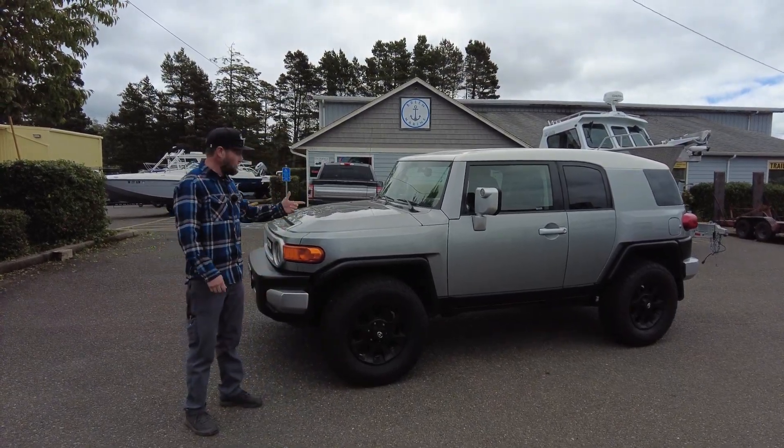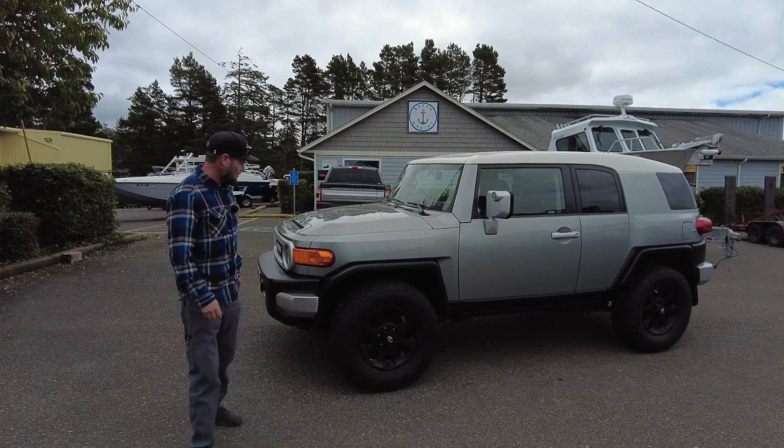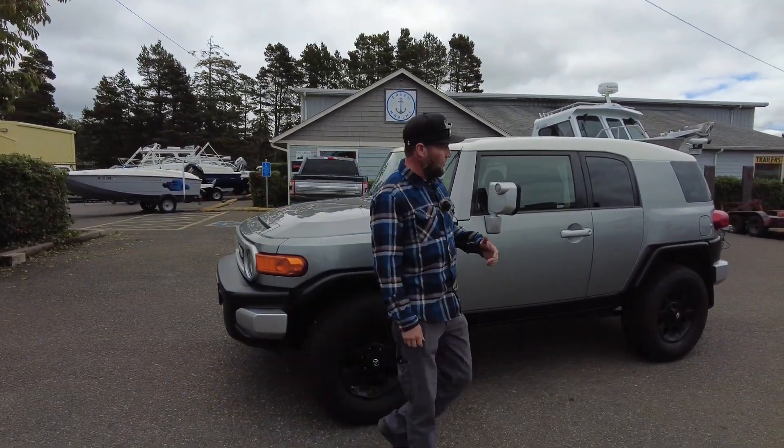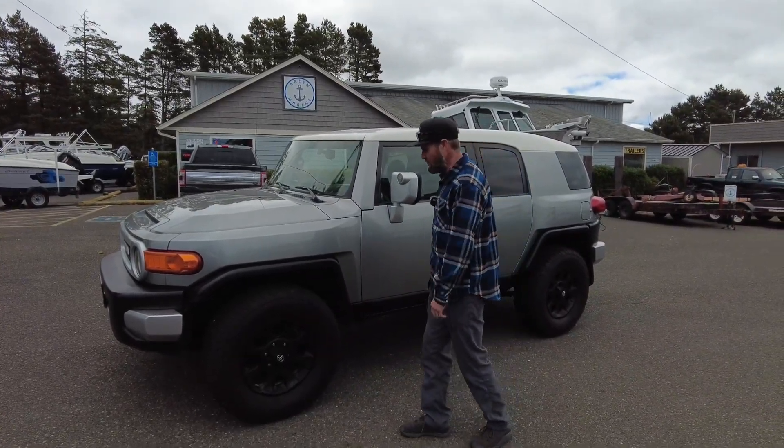Welcome to Breen Marine, where we have vehicles too. This is a 2011 FJ Cruiser Toyota — one of the most amazing rigs, in my opinion, that Toyota ever built, built on the 4Runner frame here.